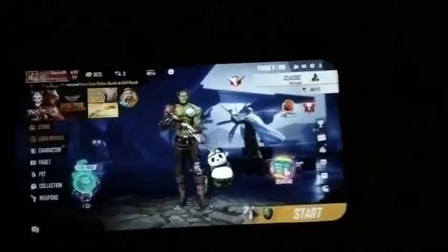Hello guys, my name is Mr. Perfect and welcome to our YouTube channel. In this video I will tell you how you can top up in Free Fire.